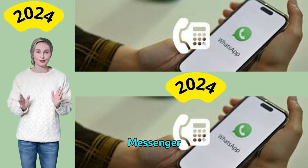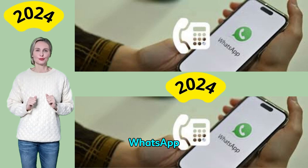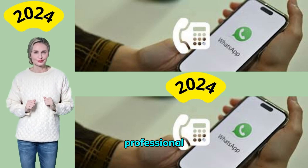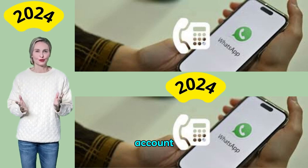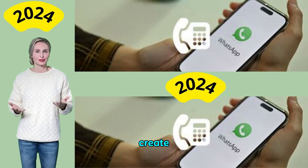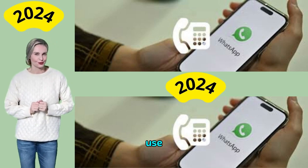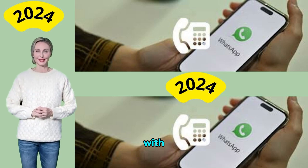WhatsApp Messenger is one of the most popular messaging apps around the world, along with WhatsApp Business, which is a separate app designed specifically for professional use. WhatsApp only allows users to register one account with each unique phone number. So what should you do if you want to create a second WhatsApp account and your mobile number is already in use? Let's take a look at the pros and cons of using WhatsApp with a landline number.